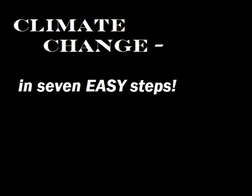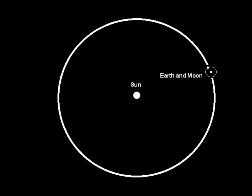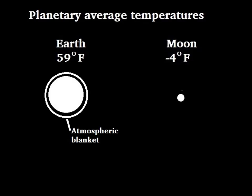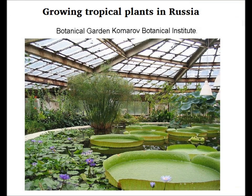Understanding climate change in seven easy steps. One: the Earth and the Moon are the same average distance from the Sun, yet the average temperature on Earth is almost 63 degrees Fahrenheit warmer than on the Moon. Why? It's warmer because the atmosphere provides a greenhouse effect — this effect keeps in the heat, just like a blanket.